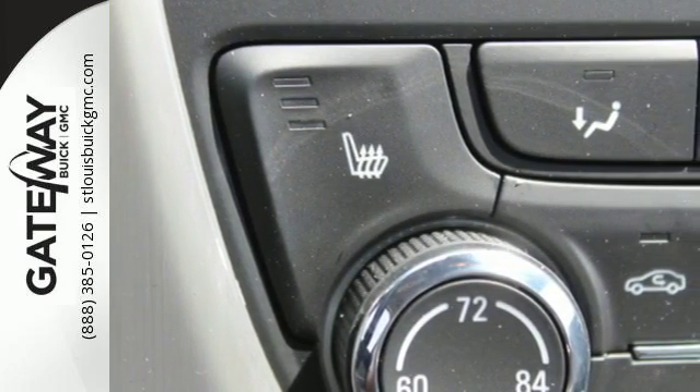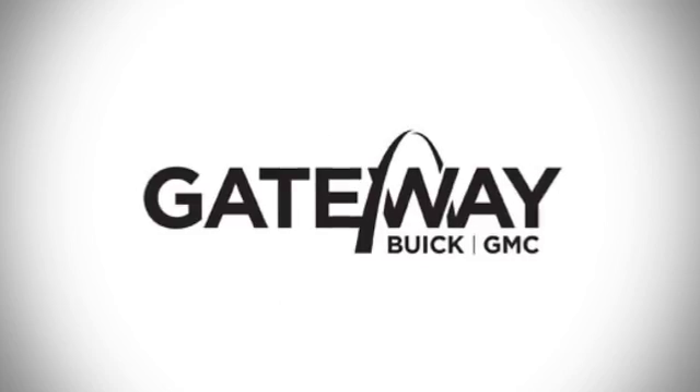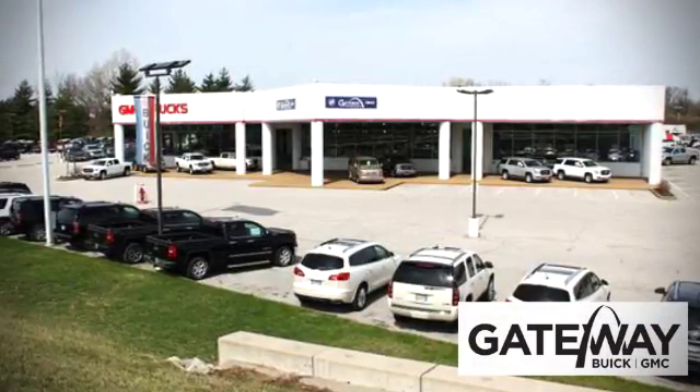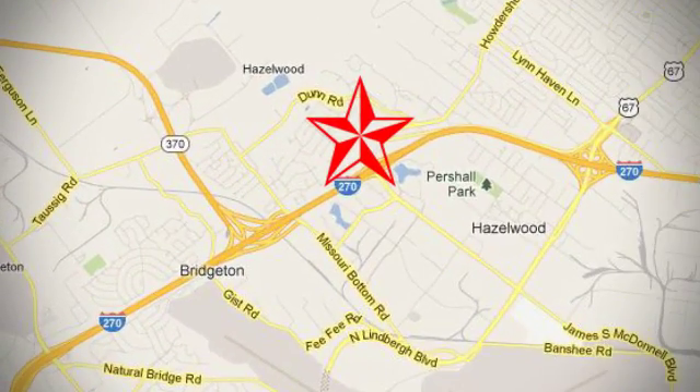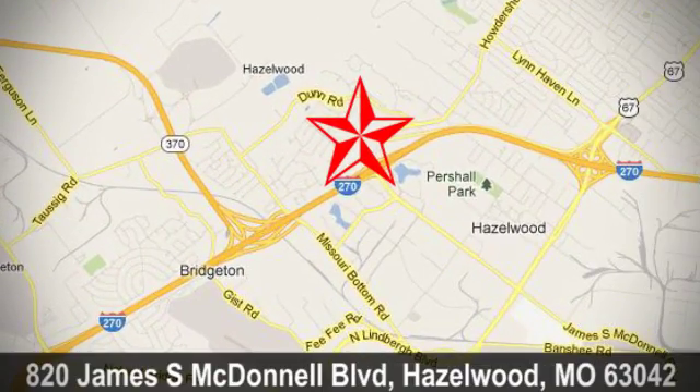Come take a test drive today. At Gateway Buick GMC we offer 16 acres of new, certified and top quality pre-owned vehicles, conveniently located at 820 James South McDonnell Boulevard in Hazelwood, Missouri.